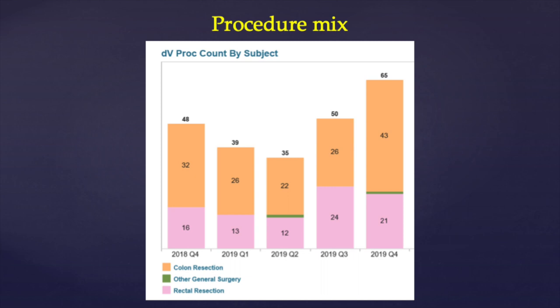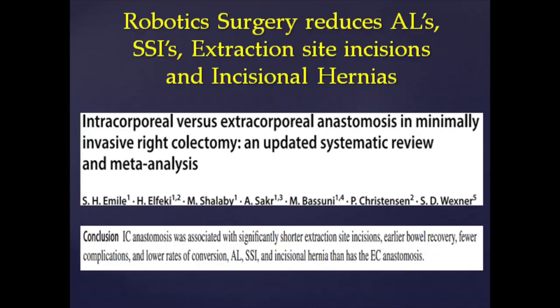This has resulted in a high-volume caseload of 65 cases, sometimes per quarter. To achieve that, we have to be efficient. Here's my robotic coordinator: 'Dr. Strobos had five cases booked for one day, and we were able to flip him between both robot rooms and shave almost three hours off his day.'